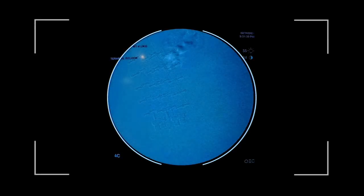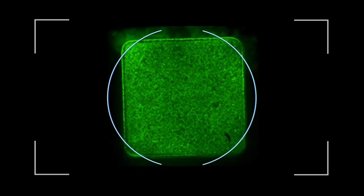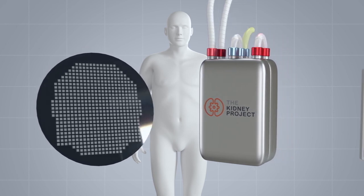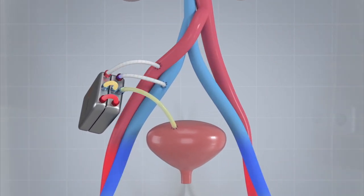In proof of concept experiments, the hemofilter operated under blood pressure alone without systemic anticoagulation, while the renal cells in the bioreactor remained alive and healthy without immunosuppression. Further improvements will scale up the prototypes with additional silicon membranes and renal cells, creating clinical devices that can demonstrate sustained treatment of kidney failure in human trials.